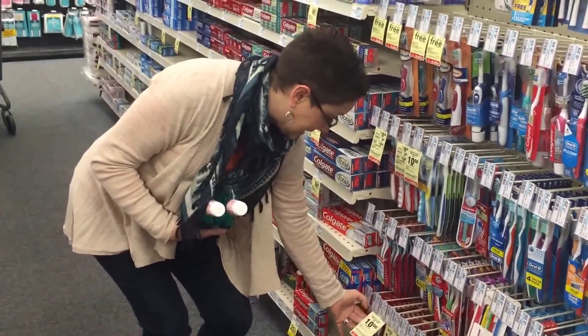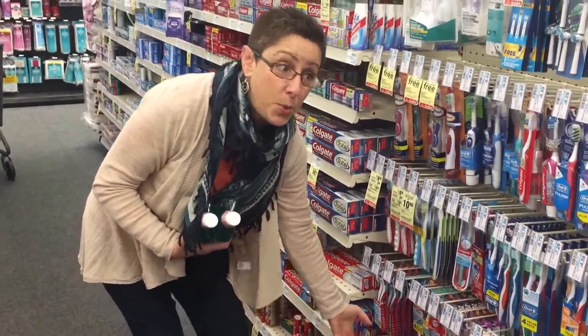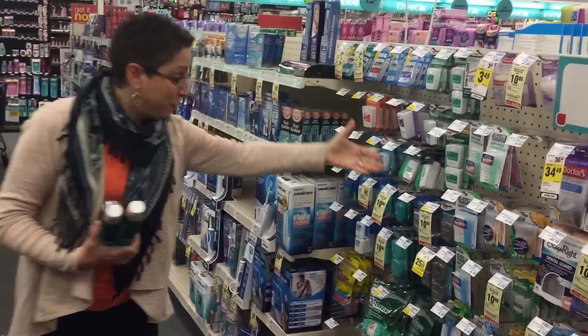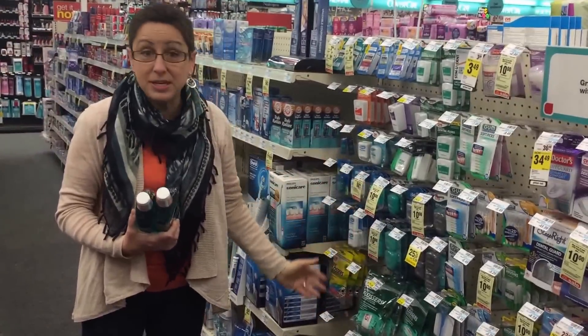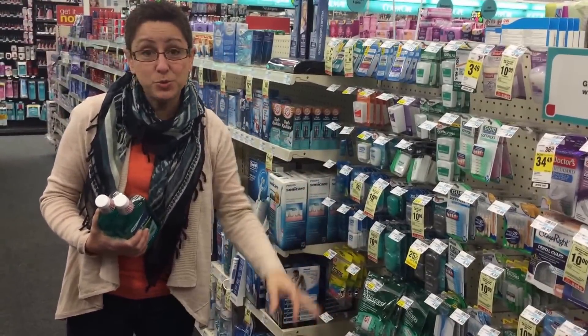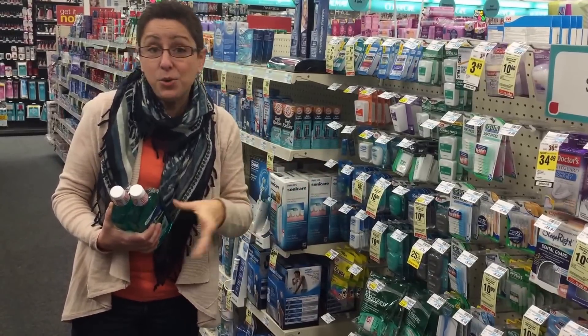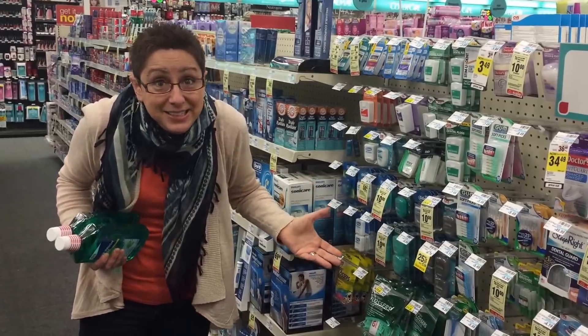Look for the signs that say '$10 — buy any $10 and get $10.' There are so many of them. And there's even floss and flossers — all kinds of things. Just add up to $10, or just a tiny bit below or above, and you'll get the $10 ECB. Easy deal!